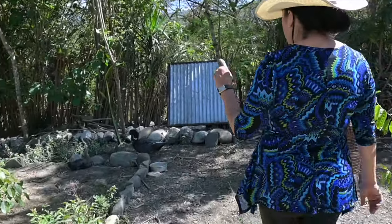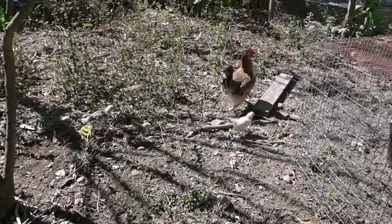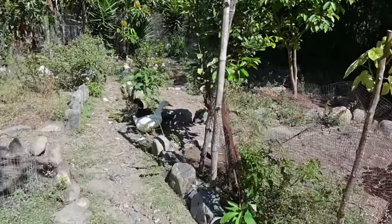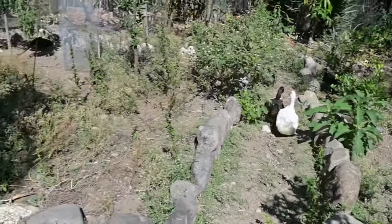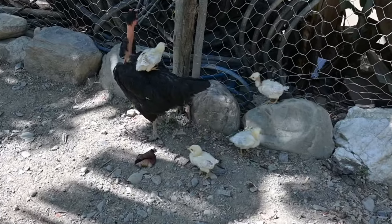In chickens I have bantams, silkies, creoles, and kikirikis. With ducklings I have Muscovy ducks and Peking ducks. Here is another mother — this is a creole hen with chicks.